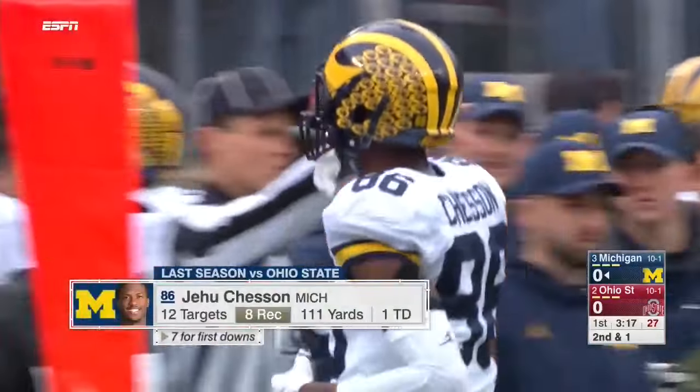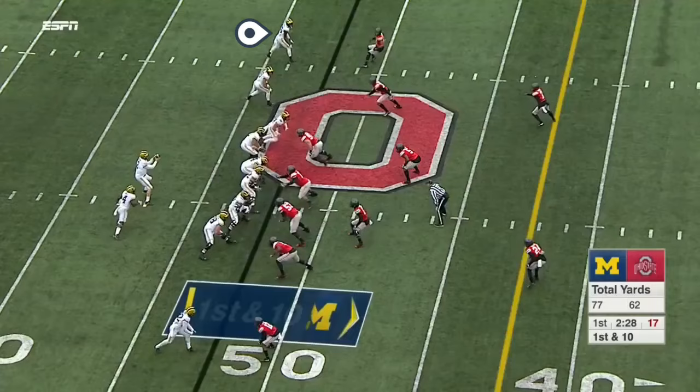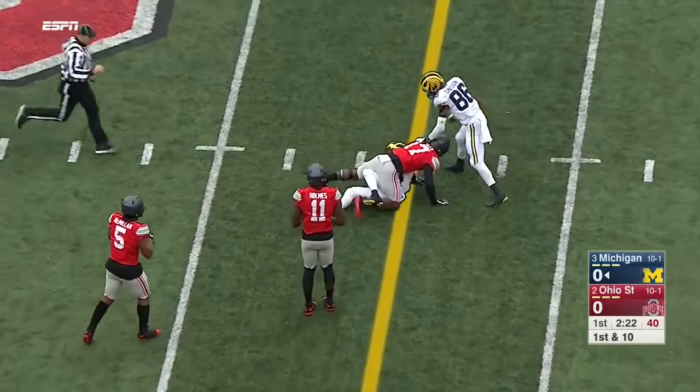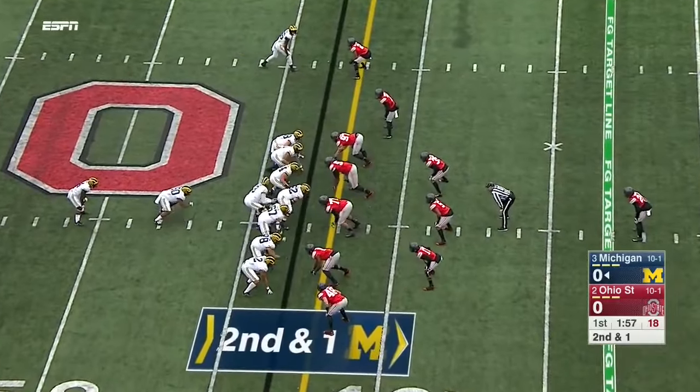How impressive has Spate been in the early going, by the way, given all the intrigue about whether he'd be able to go today. Spate from the pocket delivers a nice throw into a tight window again to Grant Perry. Picks up nine.